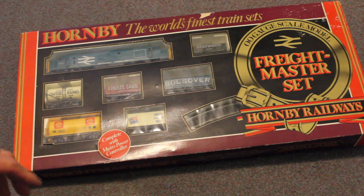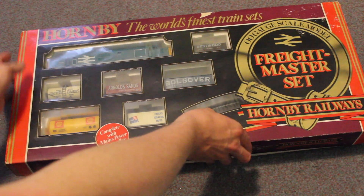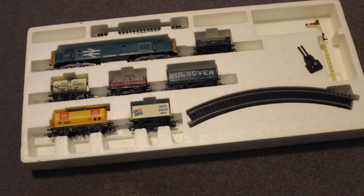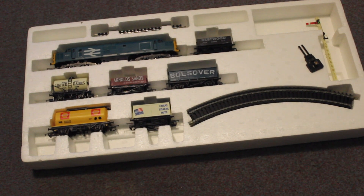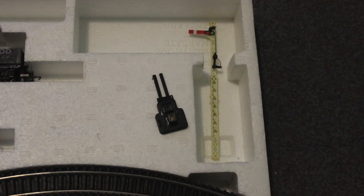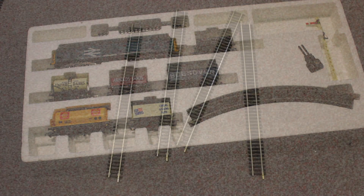Anyway, I'm really happy with this, so I'll take the lid off. Now I've taken the lid off you can see inside — it comes with six wagons and a Class 37 diesel. It also comes with a power clip, used for the power, and a signal as well. Also in the box I found these four long bits of track.